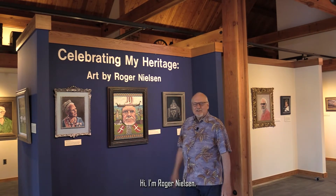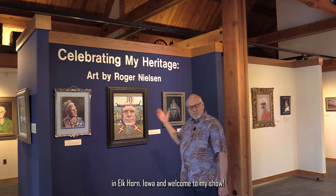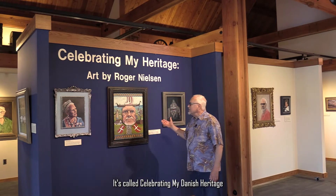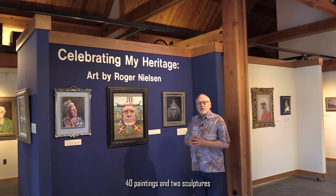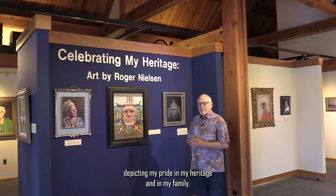Hi, I'm Roger Nielsen. I'm the featured artist here at the Museum of Danish America in Elkhorn, Iowa, and welcome to my show. It's called Celebrating My Danish Heritage and it's a collection of approximately 40 paintings and two sculptures depicting my pride in my heritage and in my family.